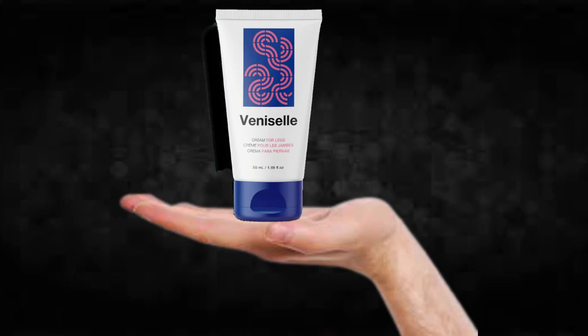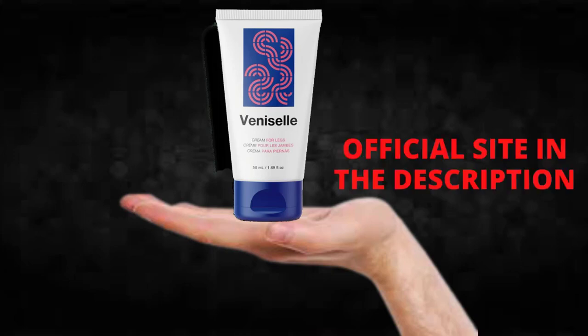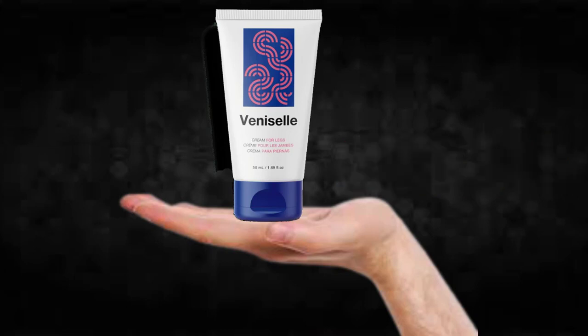So what is VeniCell and does it actually work? The answer is yes, VeniCell works. After many laboratory tests, researchers identified a natural formula with concentrated ingredients that will help reduce and prevent the symptoms of varicose veins naturally.